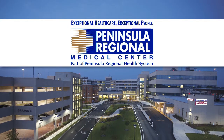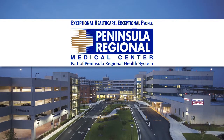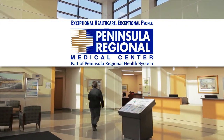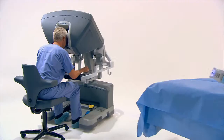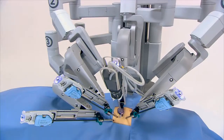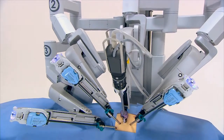Peninsula Regional Medical Center is proud to be able to offer many procedures using state-of-the-art equipment and give our patients the opportunity for excellent clinical outcomes. Some of the newest advancements in surgery come from the use of the DaVinci Surgical System, the most advanced robotic platform currently available.